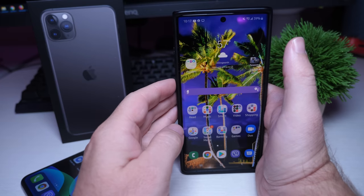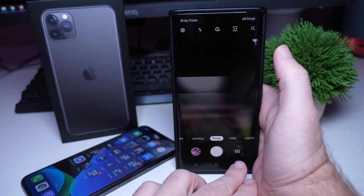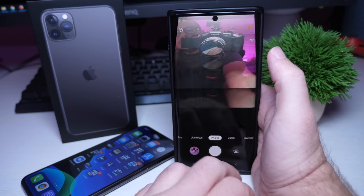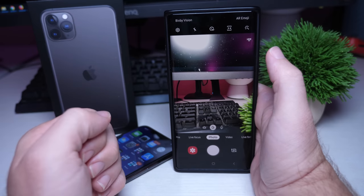Next is double-tapping the power button to launch the camera. I use it all the time with Android. And unless I'm missing something — you guys can tell me in the comments — the iPhone doesn't have it. I want to be able to double-tap the power button to launch the camera. You can't do that with the iPhone, so it's just an annoyance.